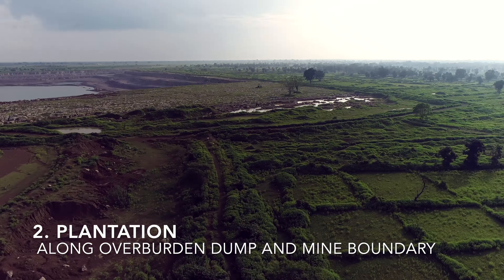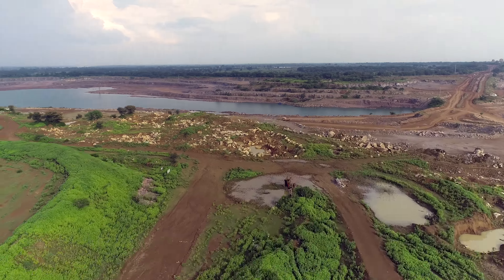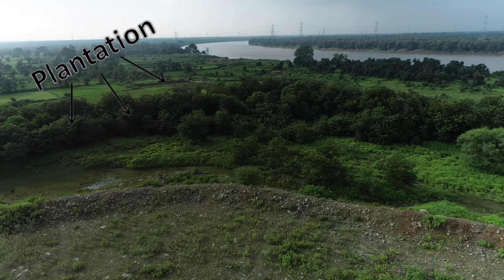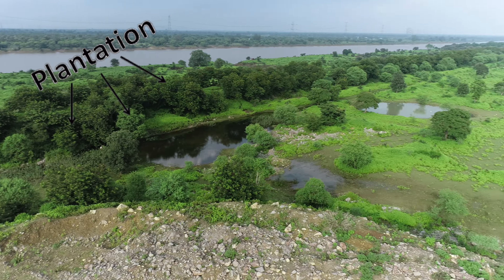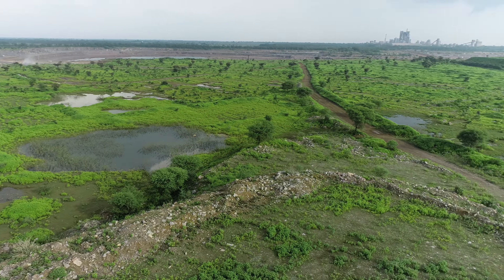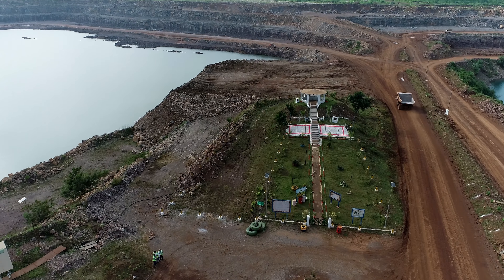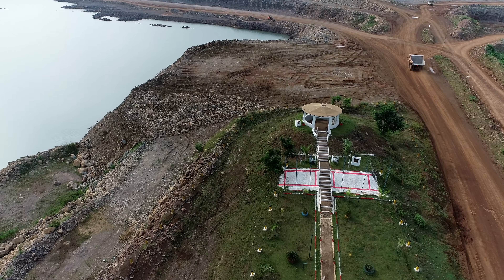In plantation, we have covered approximately 90 hectares of land within the lease area by plantation of Cassia semia trees. Considering the climatic conditions and soil quality, the overburden dump, which was economically unviable, has been utilized by planting trees over its periphery and mine boundary on a length of 4.1 km.